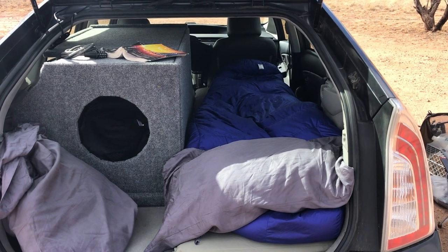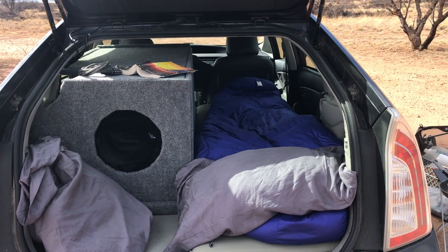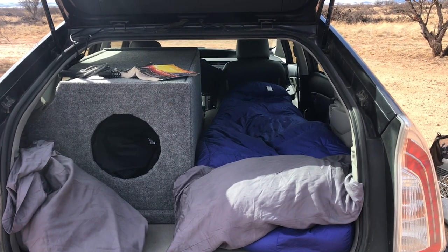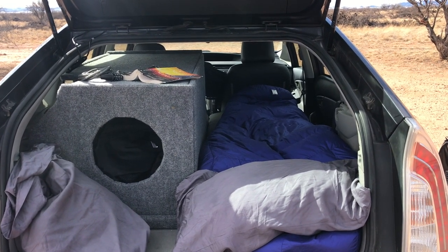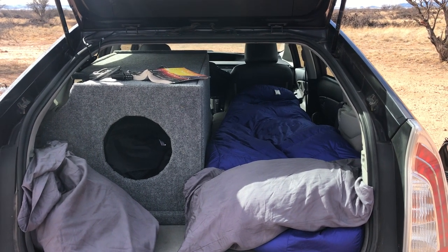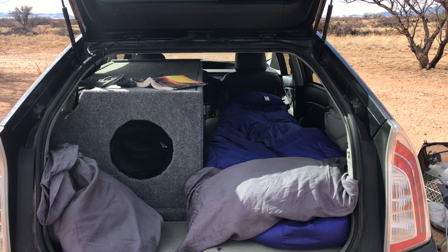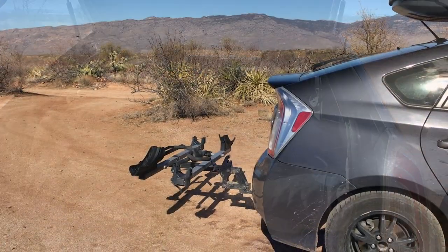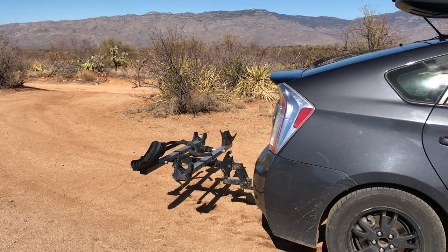This is the sleeping setup — I've got a lot of space width-wise to squeeze in there. One might wonder if there's enough room lengthwise inside a Prius to fully lay down, and most people are surprised to know that with the front passenger seat pushed all the way up, there's actually roughly seven feet of space in there — plenty of room for me.